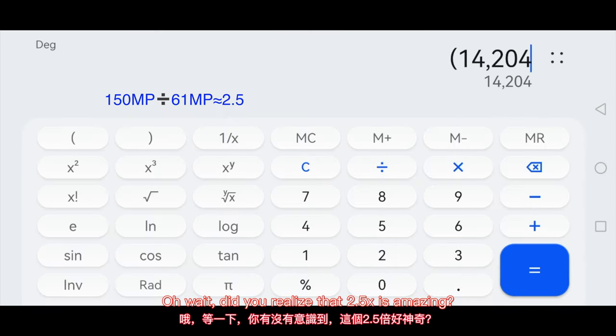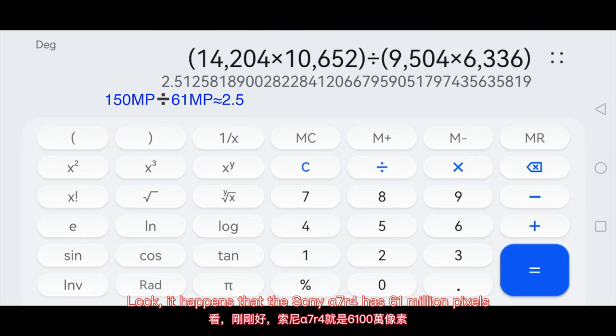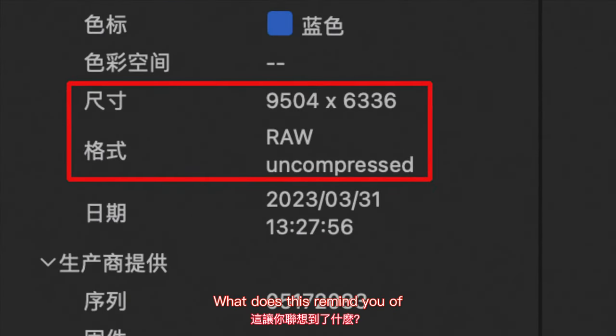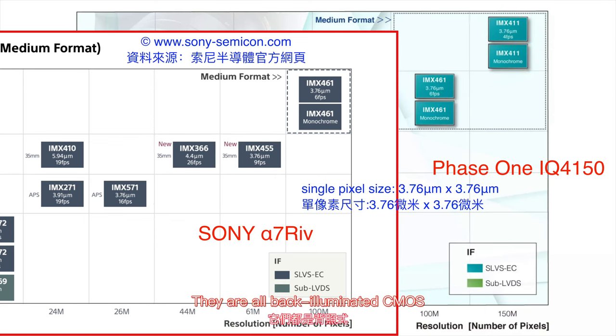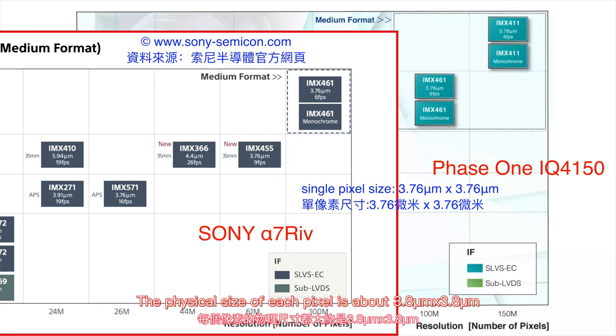Did you realize how amazing that 2.5 times figure is? It happens that the Sony Alpha 7R4 has 61 million pixels — what does this remind you of? There are some mysterious connections between their CMOS sensors. They are from the same manufacturer and are both back-illuminated CMOS sensors, with the same pixel density. The physical size of each pixel is about 3.8 micrometers.